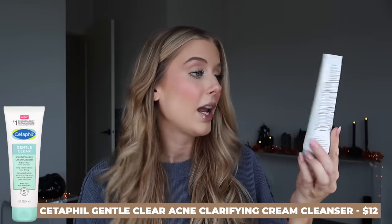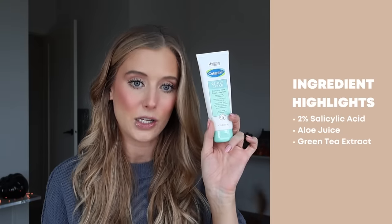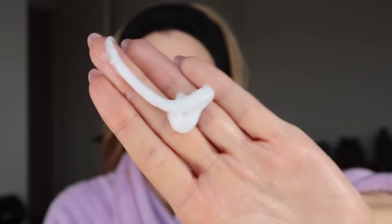The second cleanser I want to share is the Cetaphil Gentle Clear Clarifying Acne Cream Cleanser. This has been a staple in my morning skincare routine, and I wanted to share it as part of a trio of products I've been using for the past several months to help prevent breakouts and get rid of texture. It contains 2% salicylic acid, aloe juice, and green tea extract, with a nice soft cream consistency. I apply it in the shower, leave it on for several minutes, then rinse.